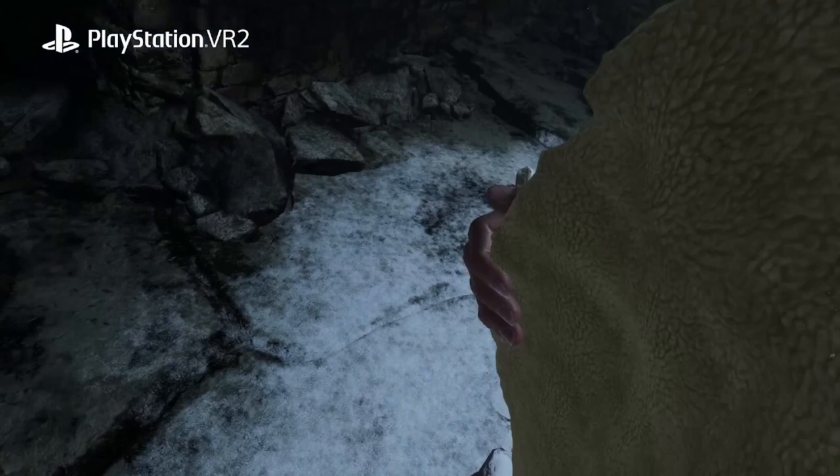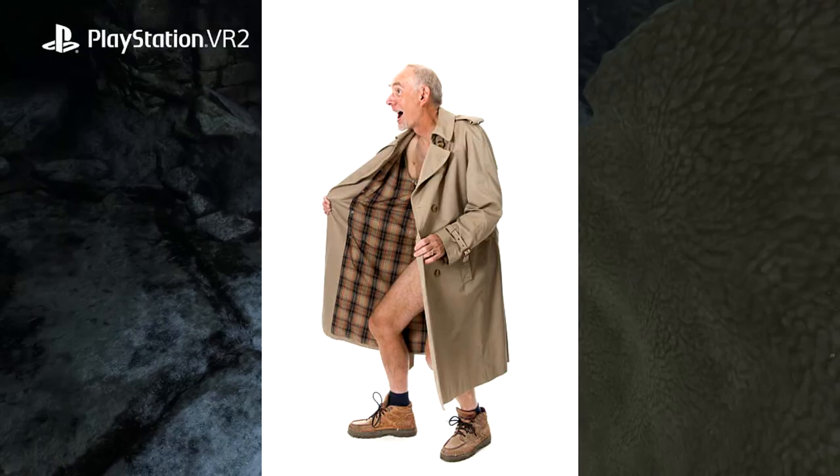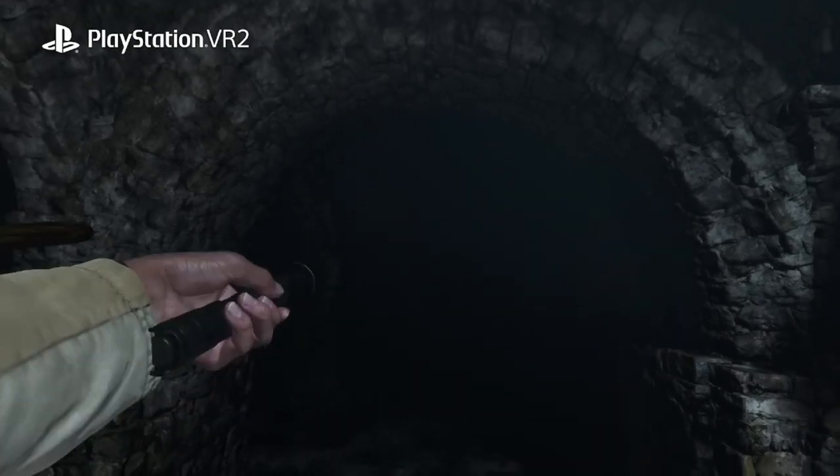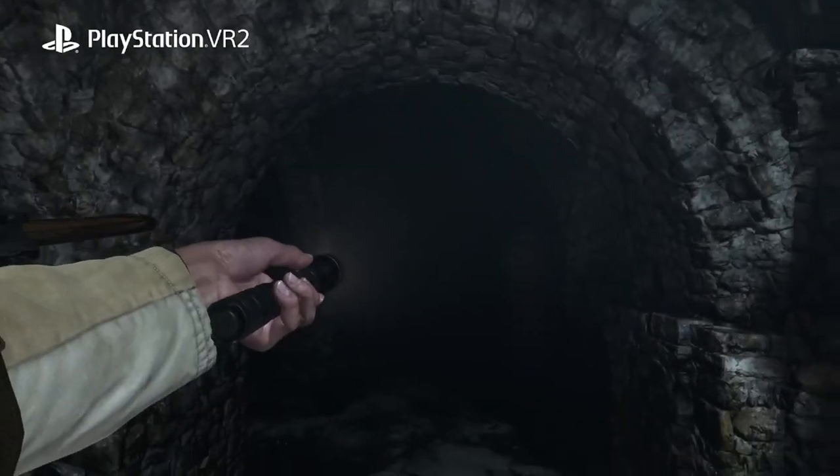I think this could be the highlight of the entire trailer. You can see that Ethan can now open up his jacket, where you can place items, weapons, and other equippables stored inside. When you need something, you pull open the jacket and grab it from the inside, then close the jacket back up. We'll get a look in a second at how you put things into the jacket as well.